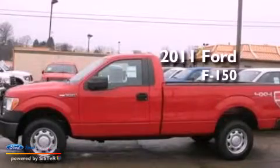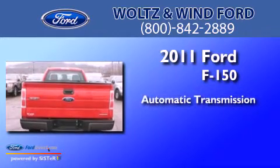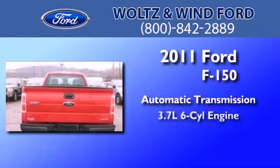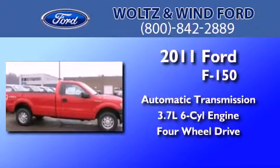This is a 2011 Ford F-150. This truck has an automatic transmission, a 3.7-liter V6, and the added safety and control of four-wheel drive.